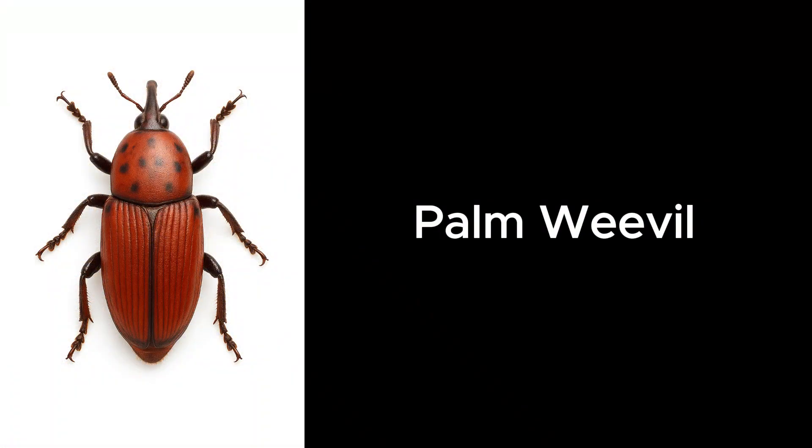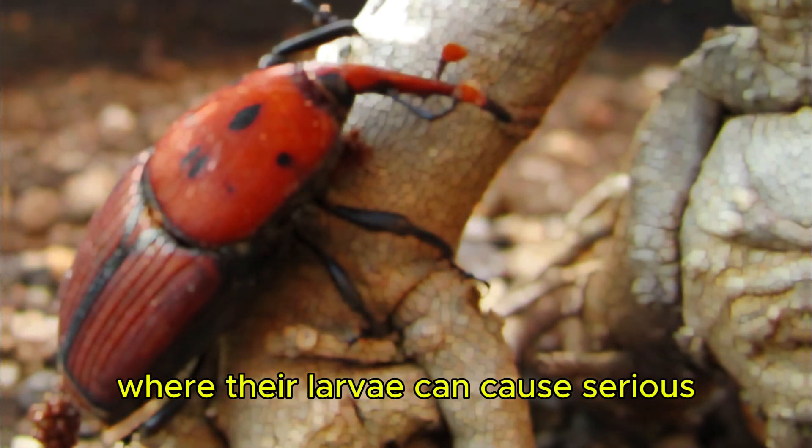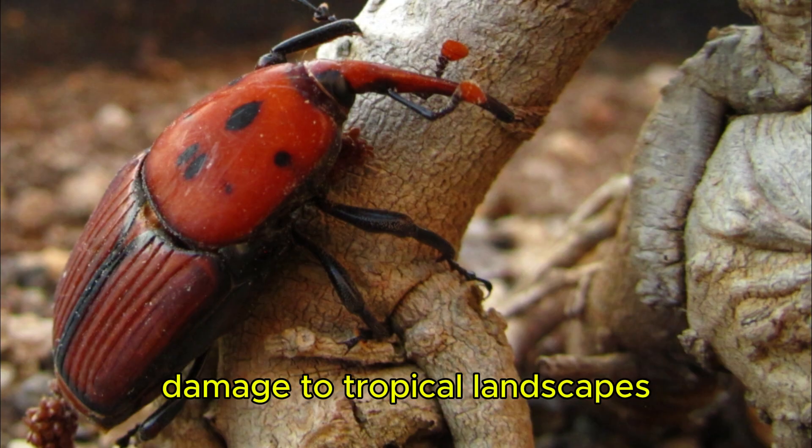Palm Weevil. Palm weevils tunnel into palm trees, where their larvae can cause serious damage to tropical landscapes.